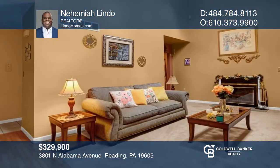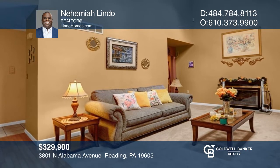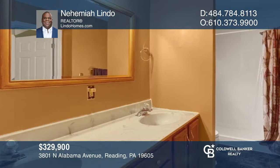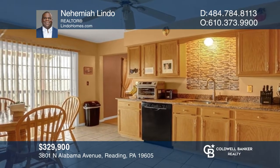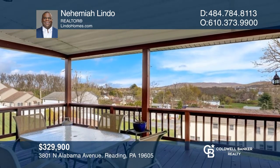Welcome to this beautiful home located in Muhlenberg. Upon entering the home, you'll find a living area that includes a built-in fireplace and skylight windows. This home features three bedrooms, two and a half baths. Off the kitchen, there's a screen door that will lead you out to a deck with an amazing view. Pick up the phone and call Nehemiah Lindo to schedule a tour today.